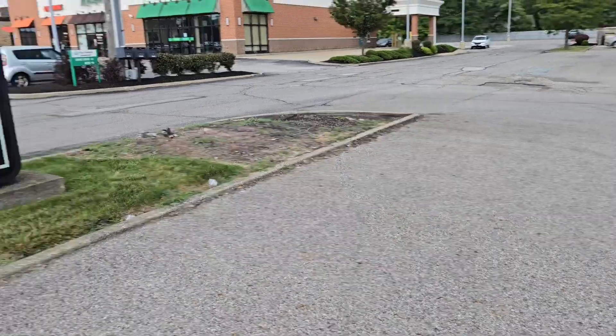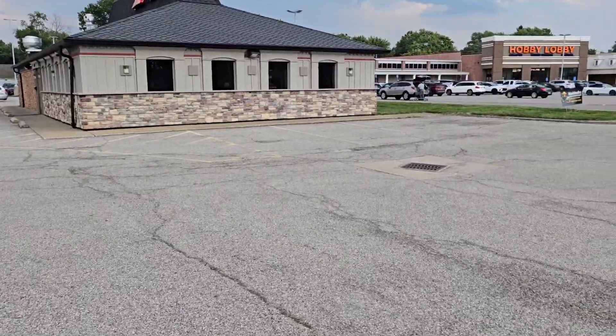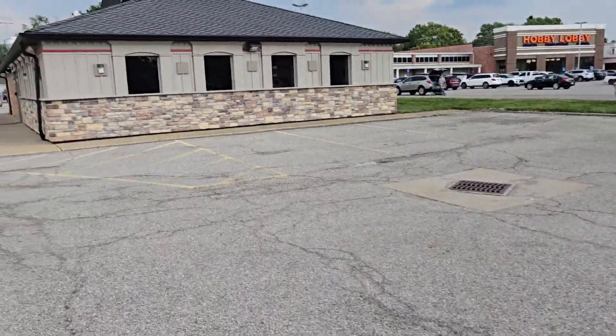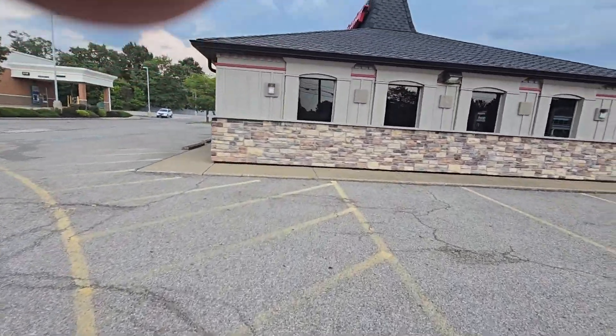Hey everybody, Roberts Randomness here, and today we are taking a look at a closed abandoned Pizza Hut. I'm not sure how long ago it closed — it still has all the signage up on the building and over here at the street, so that's kind of interesting. Let's go take a look. We are also in Strongsville, with a lot of people around right here, so I'm gonna try to make this kind of quick.